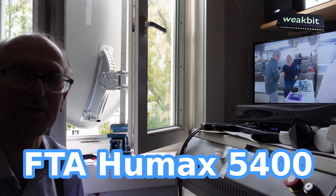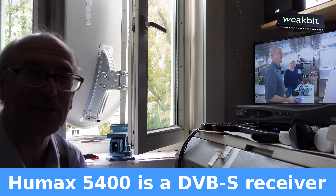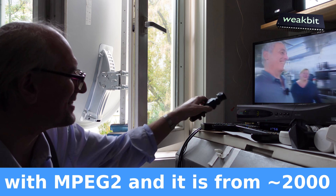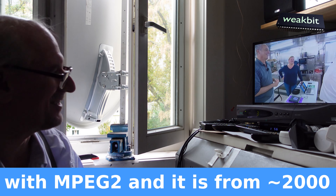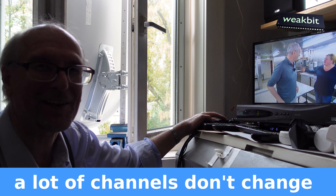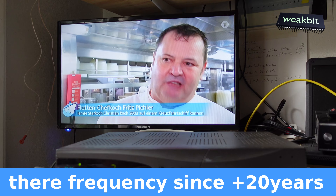Hello and nice to meet you in this new episode of FTA scan with the Humax 5400. The interesting thing is that I don't need to make a scan, even though the remote control doesn't work. But I can show you something interesting - programs from 20 years ago are on the same frequency and still working. Here is the Humax 5400 with the remote, but the remote doesn't work.